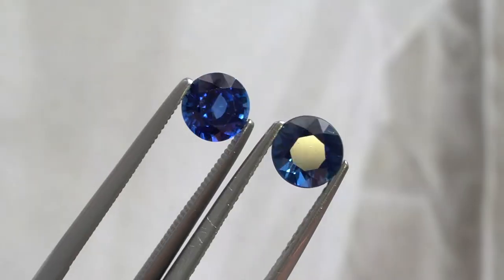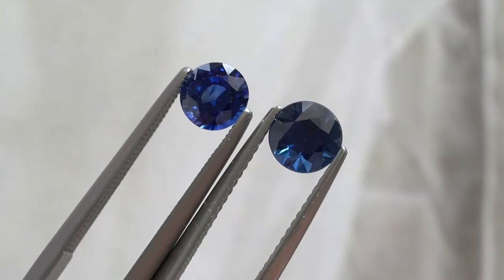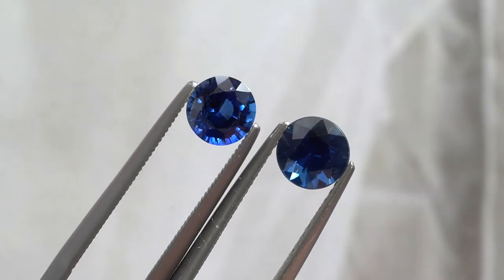Whereas with diamonds there can be over 30 different types of inclusions you can identify, I find that when a blue sapphire in particular is included, you might see some cloudiness or you won't see a nice saturation in the color.